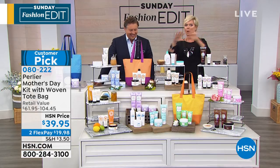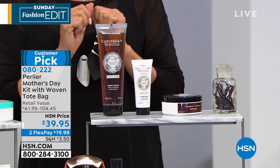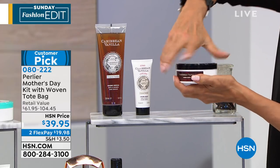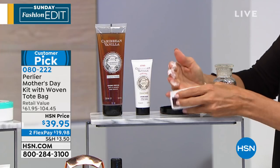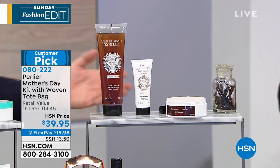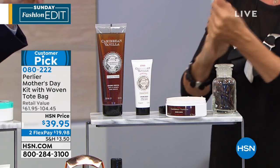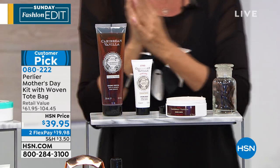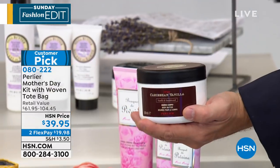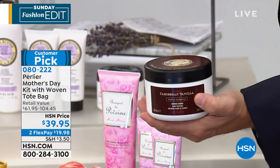You get way more than you're paying for no matter which choice you make. We have two Caribbean vanilla options. The Caribbean vanilla original has sultry notes of vanilla from the islands, sugar cane, and rum — it's truly one of those magnetic, sensual, sultry fragrances. You get the whipped body butter — $40 alone — the hand cream, the shower cream, and the bag. That's like $110 worth of products!